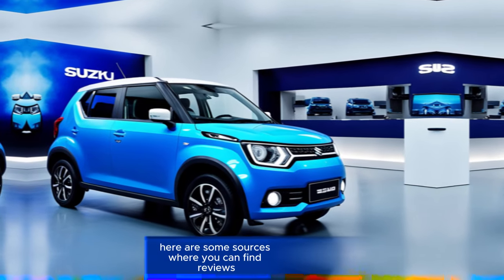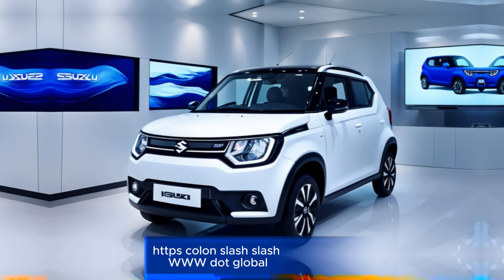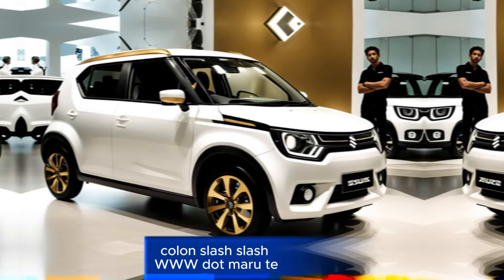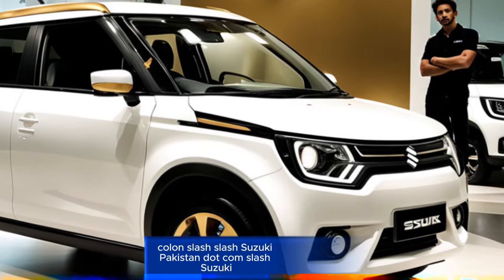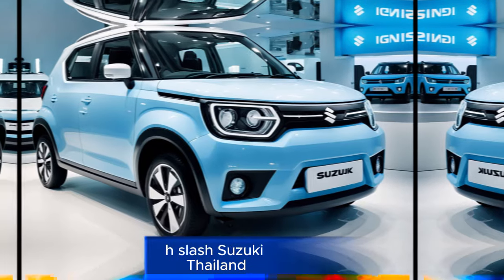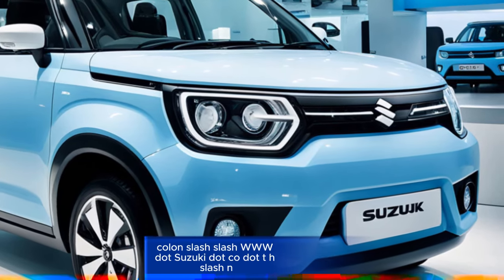Here are some sources where you can find reviews, prices, and specifications. Official Suzuki websites: Suzuki Global at www.globalsuzuki.com, Suzuki India at www.marutisuzuki.com, and Suzuki Pakistan and other regional sites at www.suzuki.com or your country-specific Suzuki website.